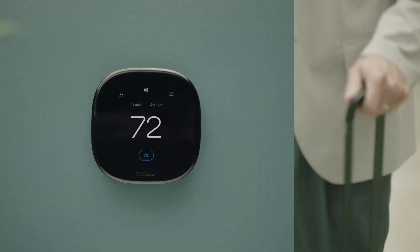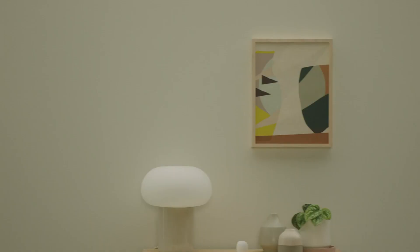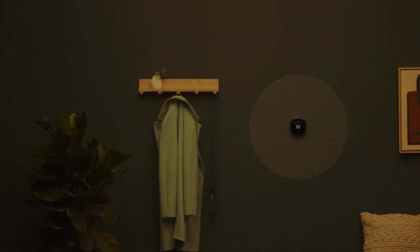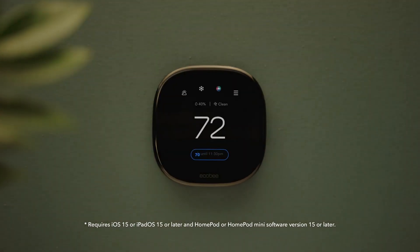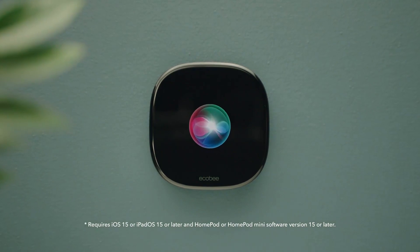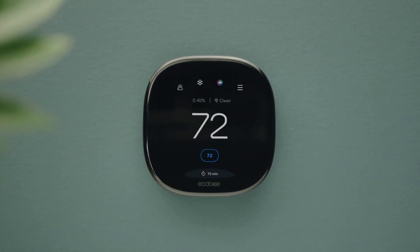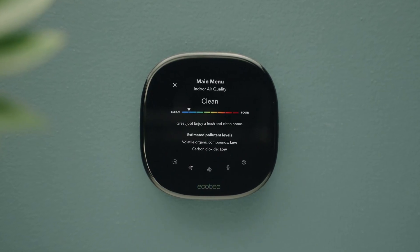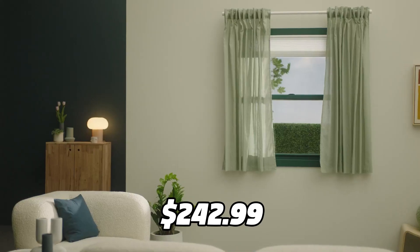The thermostat is made from premium materials and has a large, vibrant display with a cinematic interface, a timeless design, and next-level occupancy sensing. It is also a complete home monitoring hub that includes built-in smoke alarm detection and alerts to possible break-ins when your system is armed. The Ecobee Smart Thermostat is available for only $242.99.